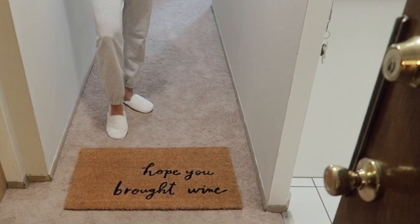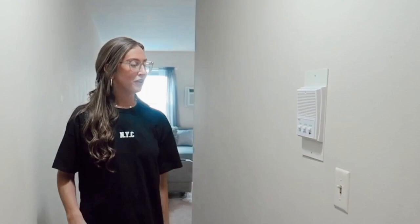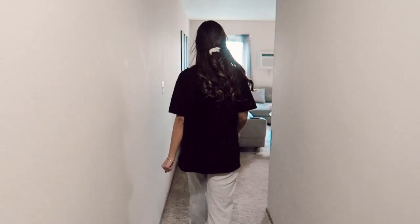When you first walk into my apartment, there's this really long hallway and I have these two really big closets on the right. I absolutely love these because all my clothes that I'm not wearing currently — like seasonal items, winter jackets, extra shoes, and cleaning supplies — are all basically in there. Then when you come in I have this little rug that says 'I hope you brought wine,' which is basically my motto in life, and then I have my little intercom.